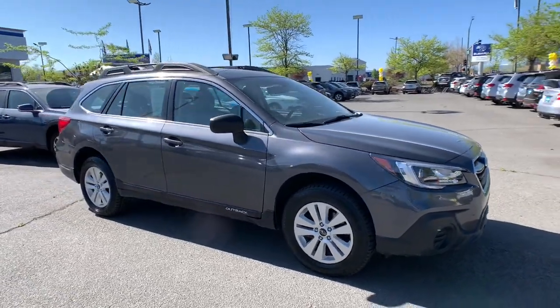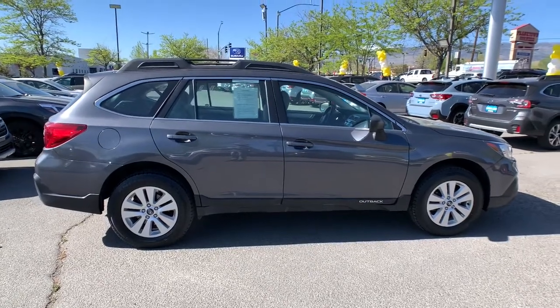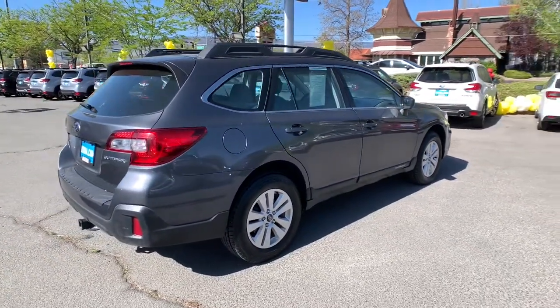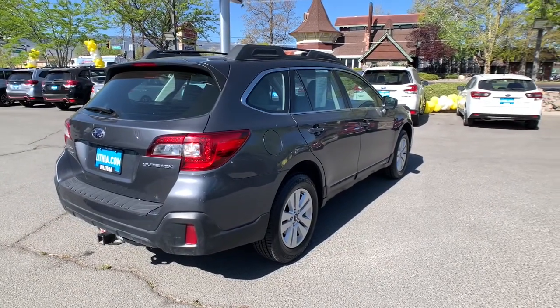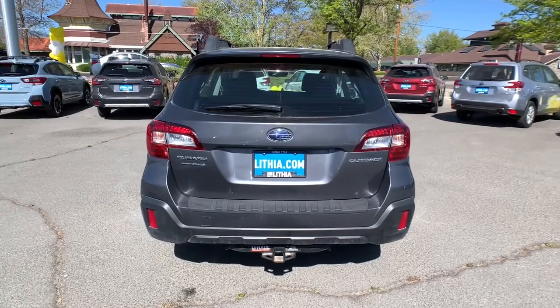Look no further than the 2018 Subaru Outback. This vehicle still has fewer than 30,000 miles on the clock, so it won't last long. Have a look at this remarkably capable and practical Subaru Outback — the compact SUV with an adventurous spirit.